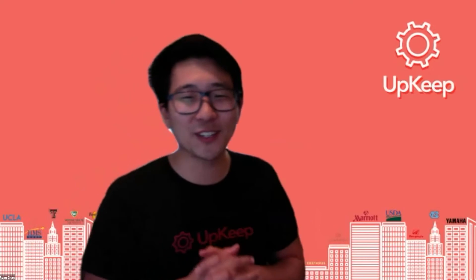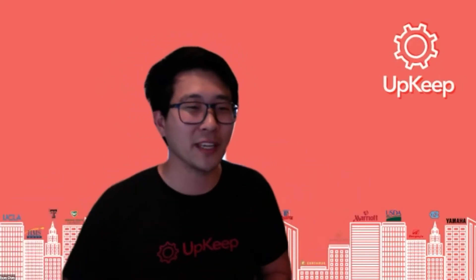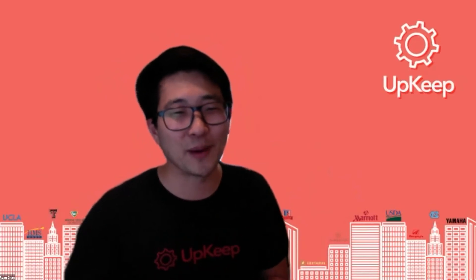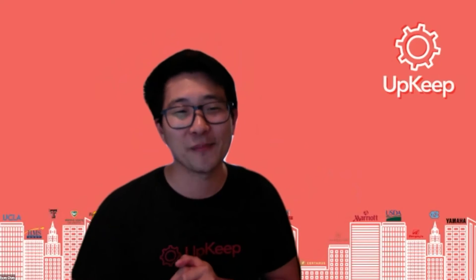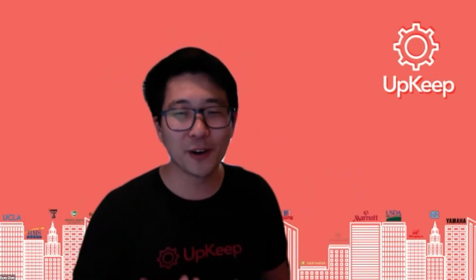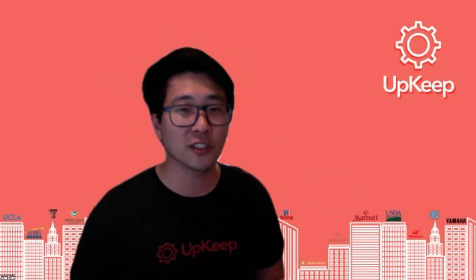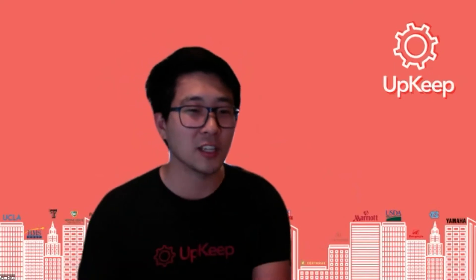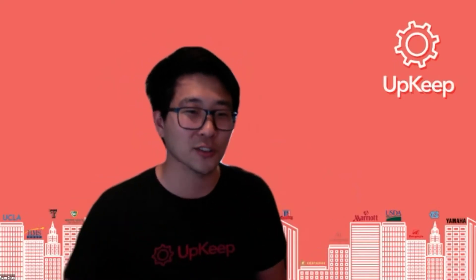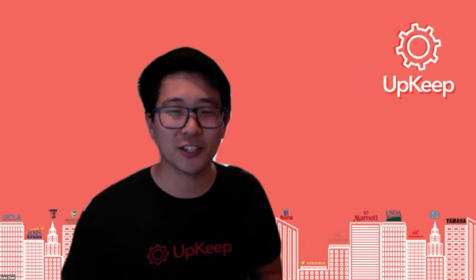Kozue, thank you so much for sharing that. It's awesome to hear how you explain growth product management here at Upkeep. This is one of the areas I'm most excited about — this growth piece. One of the reasons why is it really supports one of our biggest goals and ambitions for the entire industry: to build a world-class solution built for technicians, built for our end users. I'm really glad to have you leading the charge here.